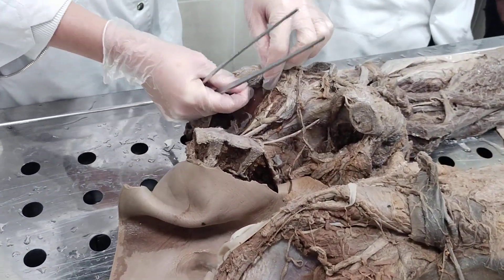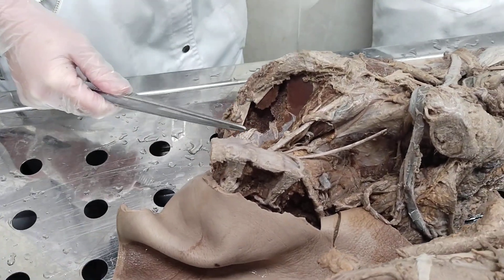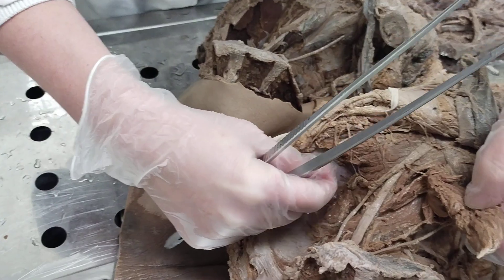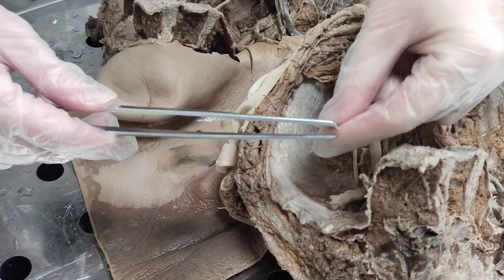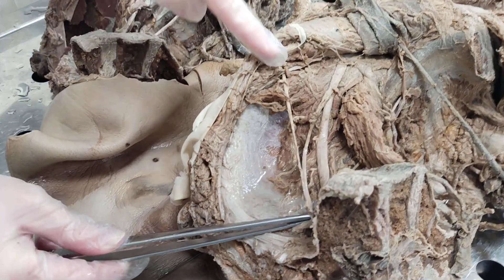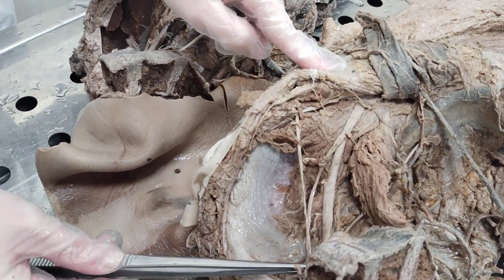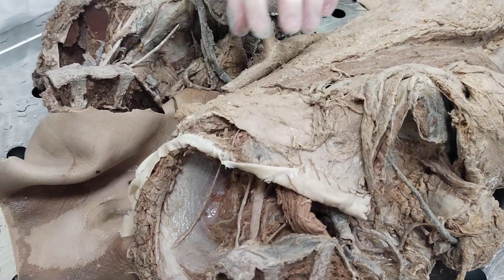One more branch before the largest: the lateral femoral cutaneous nerve, nervus cutaneus femoris lateralis. It also arises from the lumboplexus, goes to the most lateral point of the muscular space, leaves through it, and supplies skin of the lateral region of the thigh.